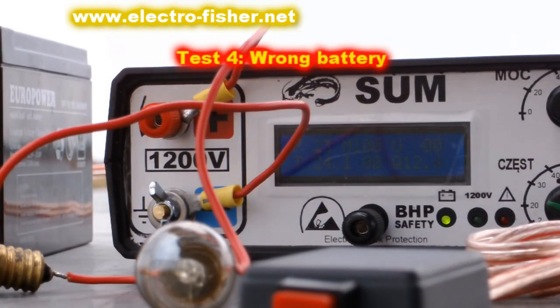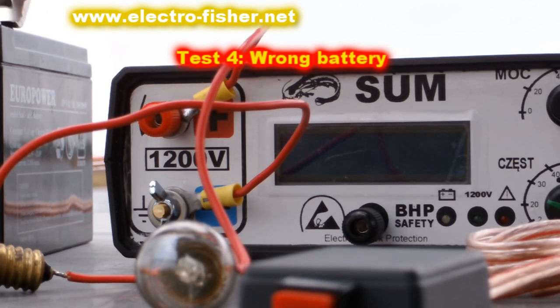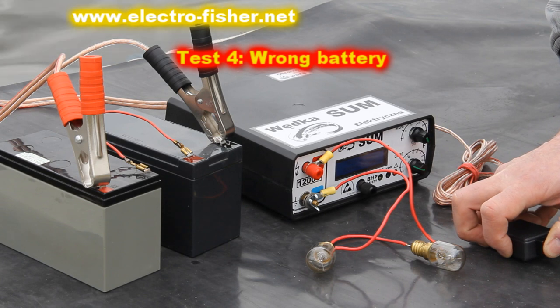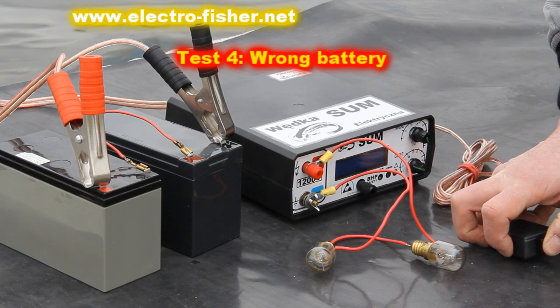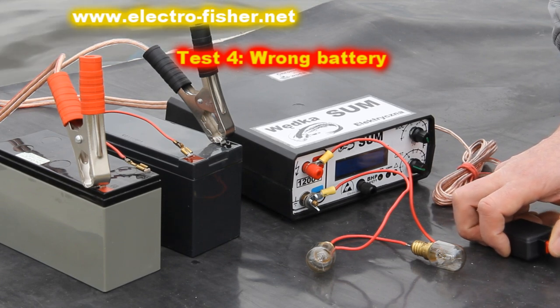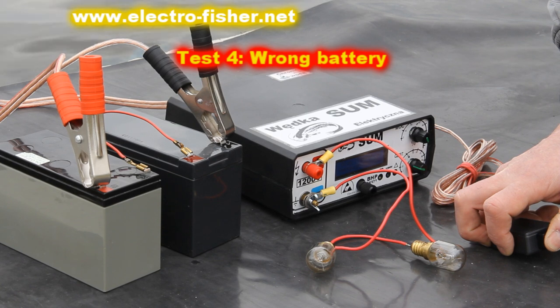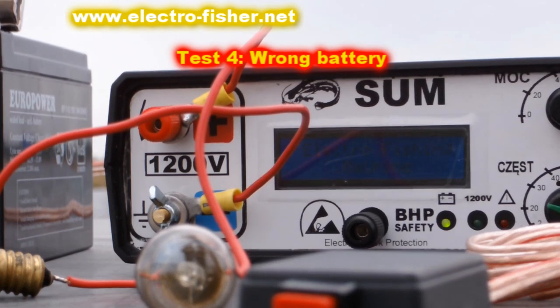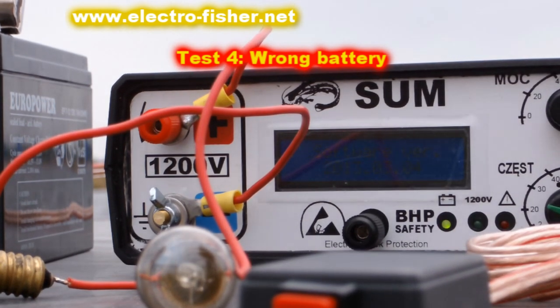The fourth test. Sometimes someone comes up with an idea to connect the wrong battery to the Electrofisher — 24 volts instead of 12. The Electrofisher will not turn on. All faults are displayed on the Electrofisher LCD screen. It is an easy way to find out what has gone wrong.